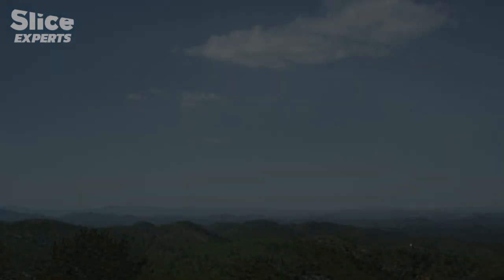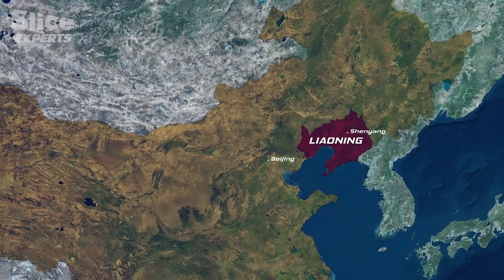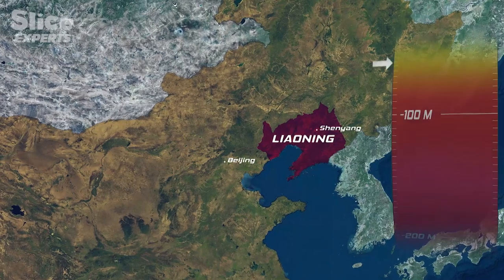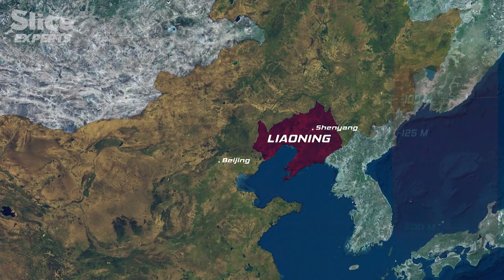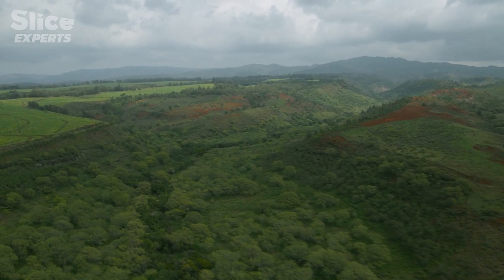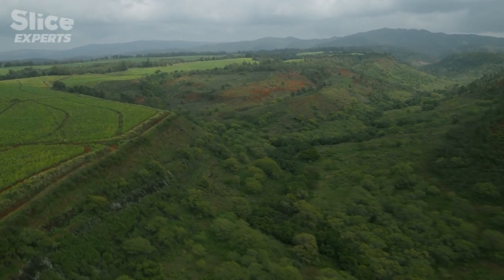In 1993, in Liaoning, a huge fossil deposit was found dating from the Cretaceous period, 125 million years ago. This region, formerly known as Manchuria, comprises fertile farmland with fields of corn and pasture.